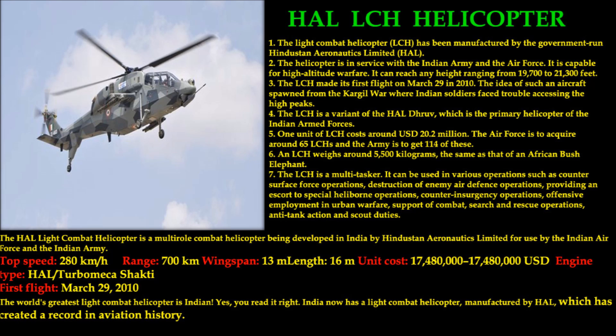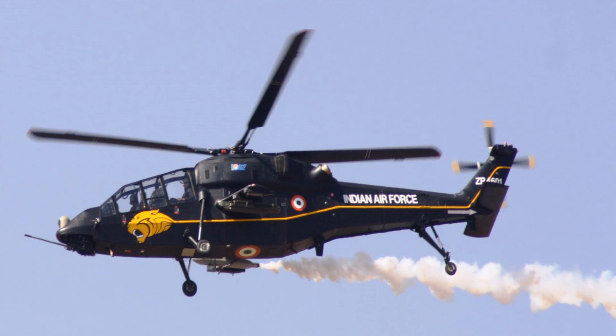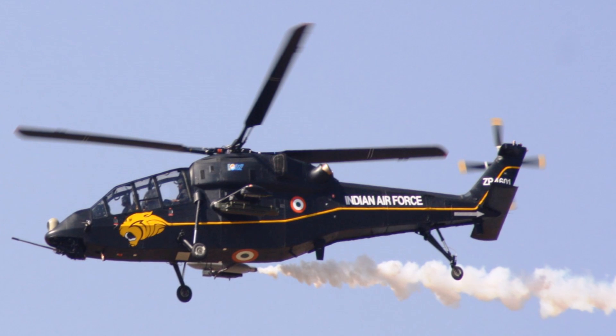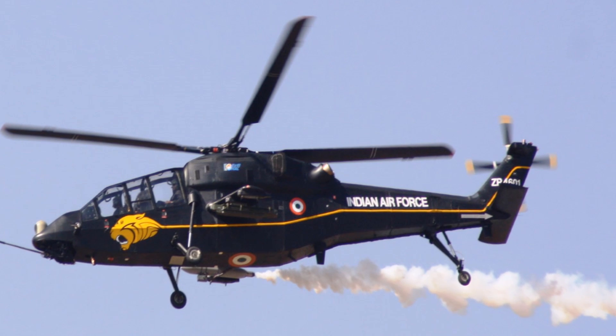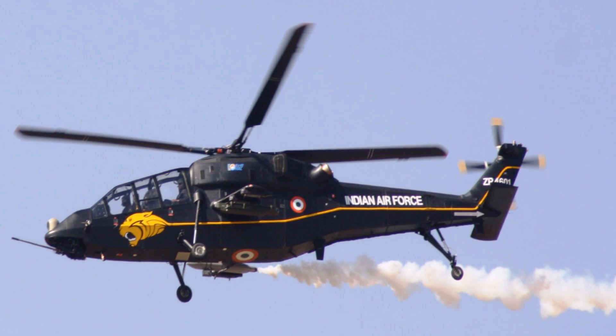Number 3: HAL LCH. The LCH is a multi-tasker. It can be used in various operations such as counter-surface force operations, destruction of enemy air defense operations, providing escort to special heli-borne operations, counter-insurgency operations, offensive employment in urban warfare, support of combat search and rescue operations, anti-tank action, and scout duties.